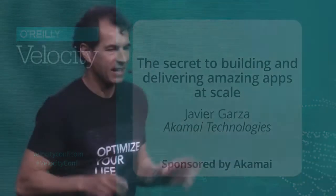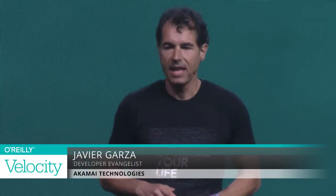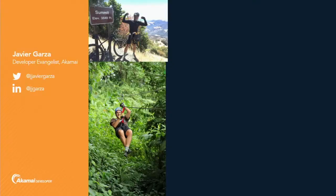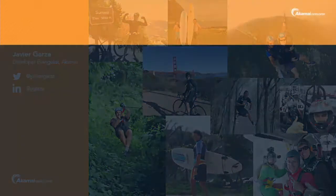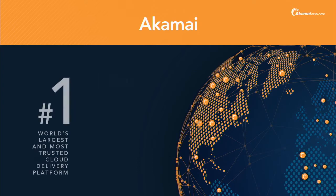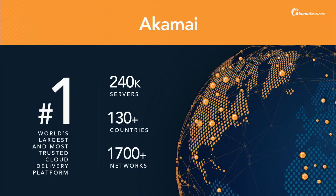Good morning everybody, my name is Javier. I'm going to quickly introduce myself and then share with you the secret for building and delivering amazing web apps at scale. I am a very active geek that works at a very cool company called Akamai.